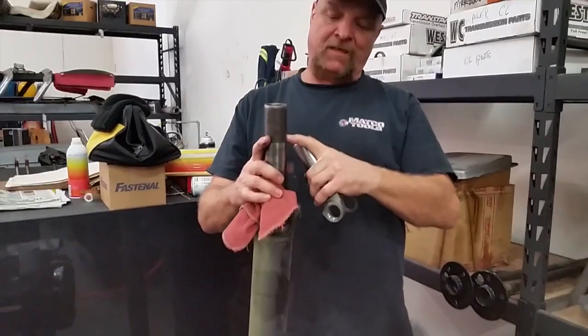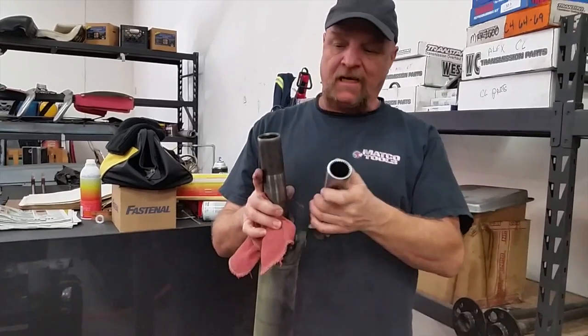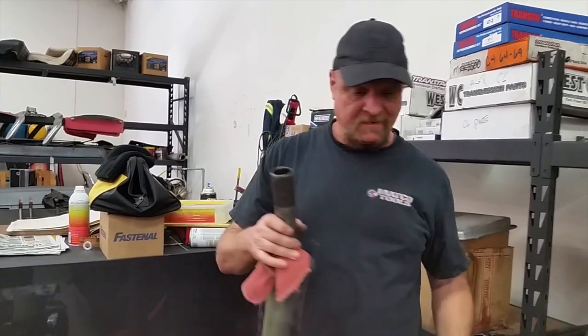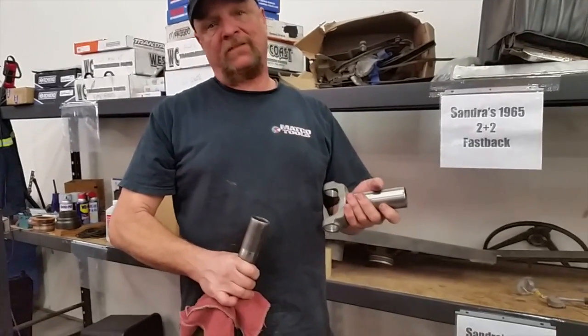The splines on this one only come up from here to here, so we're good on that. I checked it in the tail housing and it fits nice and snug, so one more piece is ready to put in.